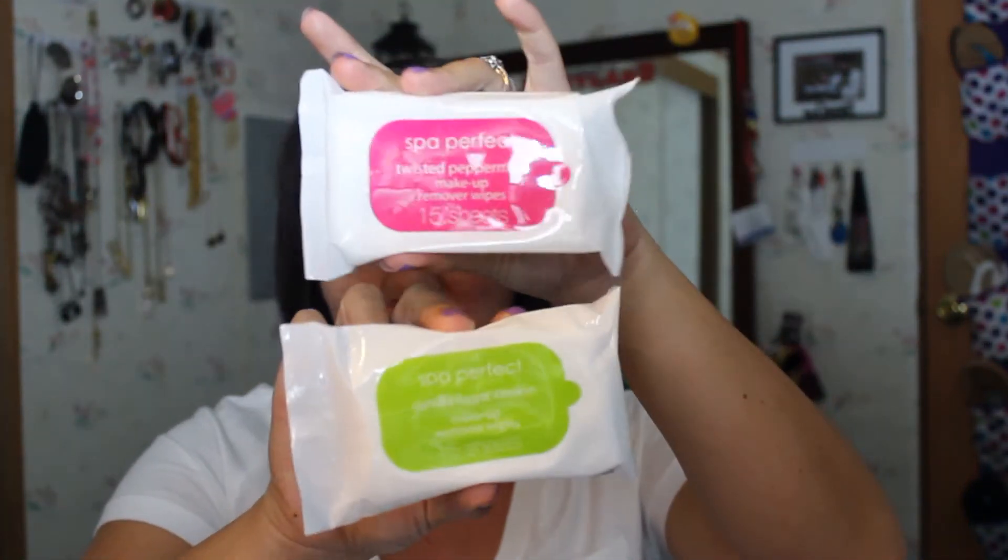I have two Spa Perfect makeup remover wipes from Target — these are from the dollar section at the front of the store. One is in Vanilla Sugar Cookie and the other is Twisted Peppermint, so I'm guessing these were leftover from their Christmas stuff. They were super cheap so we'll see how well they work.